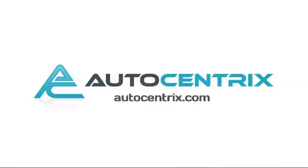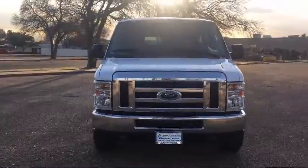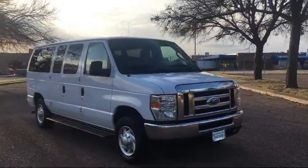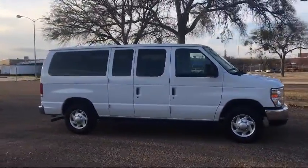Welcome to AutoCentrix, a premier dealer serving the greater Dallas area. Here's a look at one of our quality pre-owned vehicles that comes equipped with a running board package, tire pressure monitoring system, air conditioning, anti-lock braking, tilt steering wheel, and has less than 40,000 miles on the odometer.